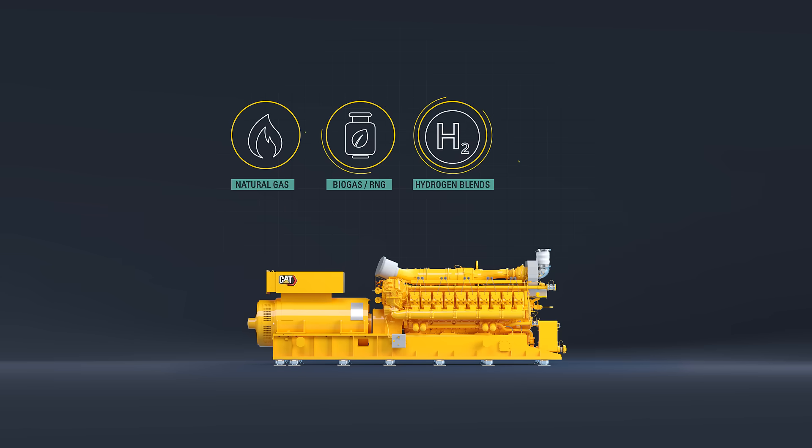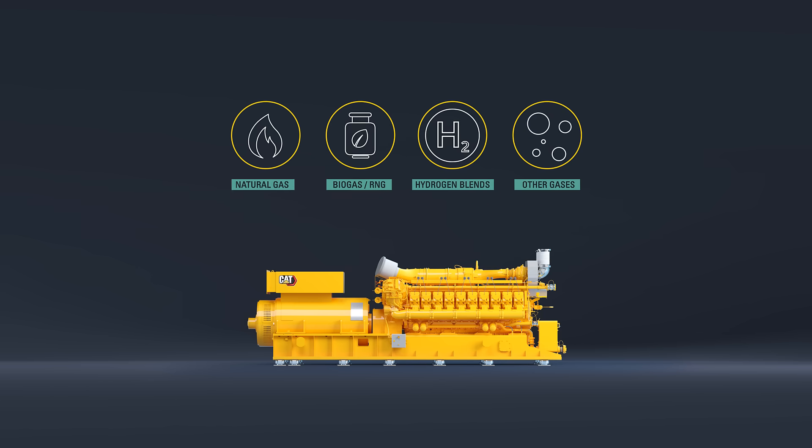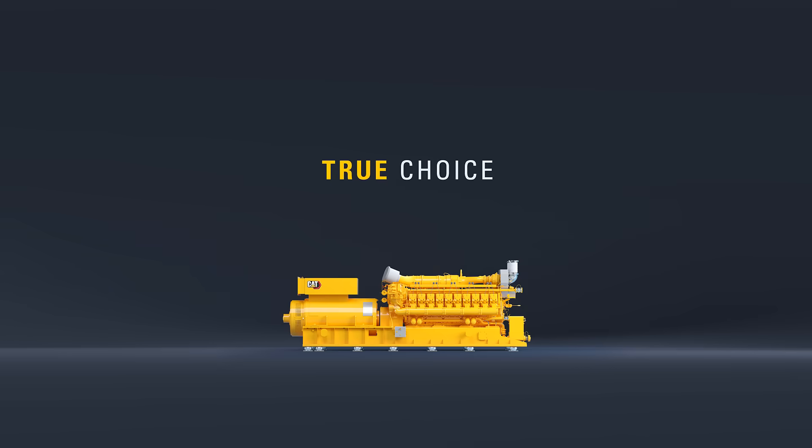Fueled by conventional natural gas and renewable gases like biogas, renewable natural gas, hydrogen and hydrogen blends or other gases, this product range offers true choice.